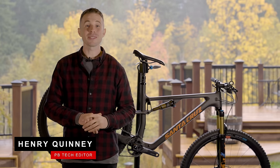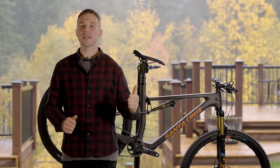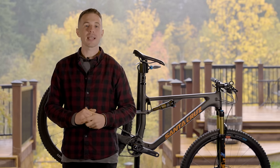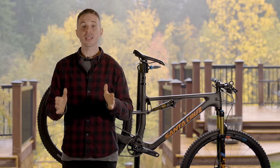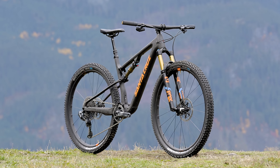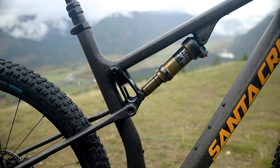Hello, I'm Henry and welcome to the Down Country Field Test. Behind me we have the Santa Cruz Blur — a name you might be familiar with if you follow World Cup XC racing. Just like Canyon do with their Canyon Luxe Trail, this is the Santa Cruz Blur TR, and it sees an increase in travel.